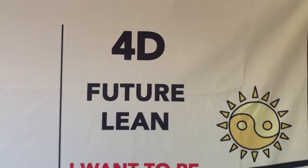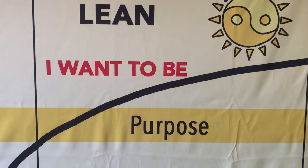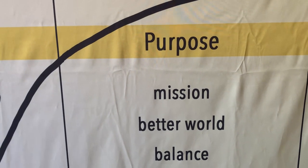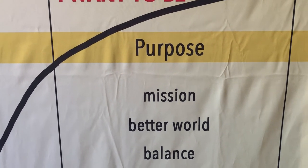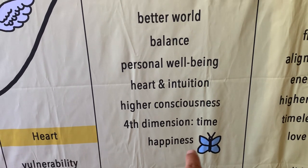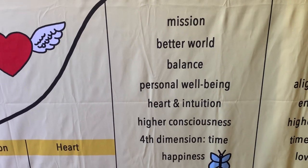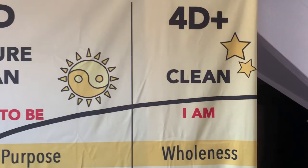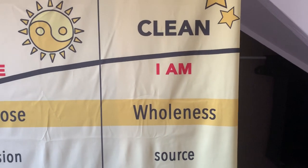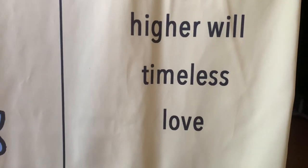When you go to 4D companies, these companies mainly strive for purpose. They have a mission — they want to contribute to a better world. Balance for the company and for the employees is really important, as is personal well-being. And for the first time we are talking about happiness. In this section you will find a lot of Generation Z people. By the crisis, we saw spiritual entrepreneurs coming up, focusing on wholeness. The pressure from 1D is completely gone — it's timeless.